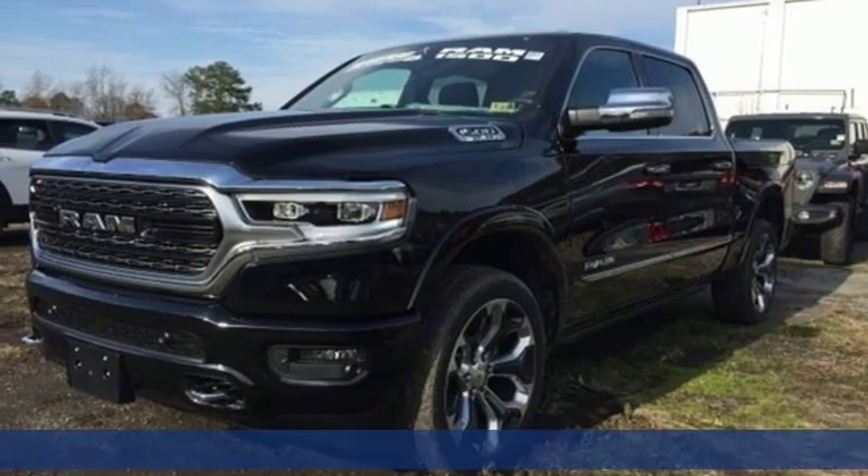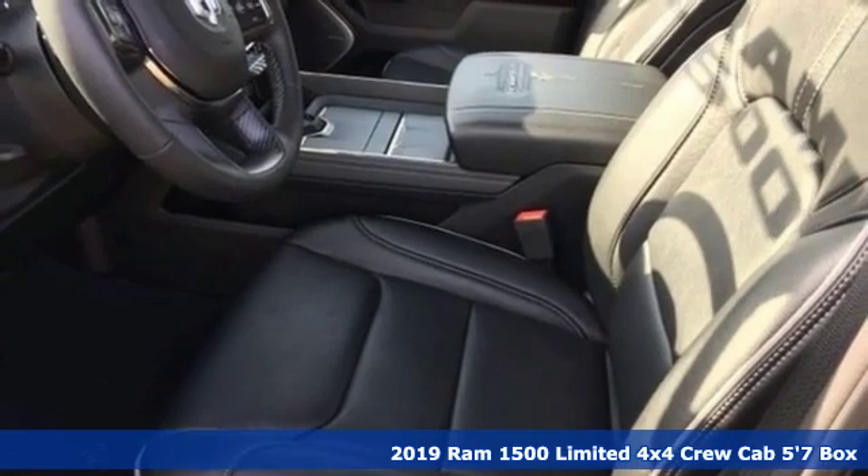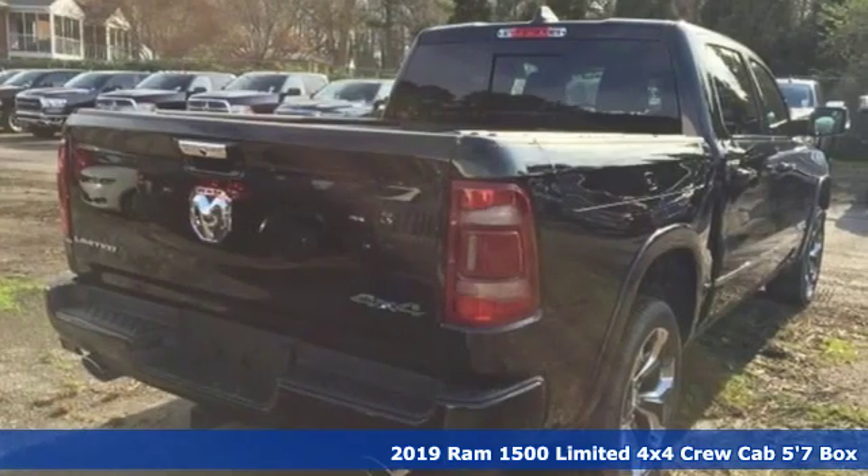Here's a new 2019 Ram 1500. Work hard and look good doing it. It's equipped for all your driving needs and wants.